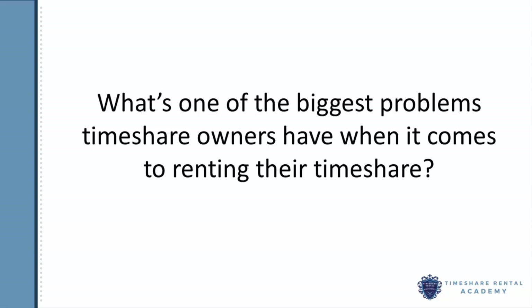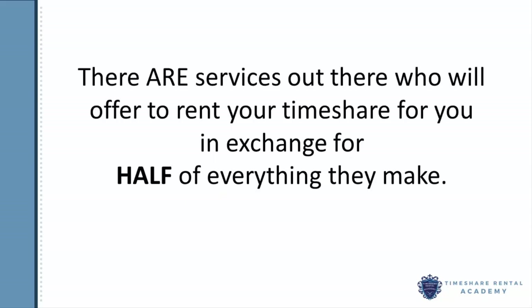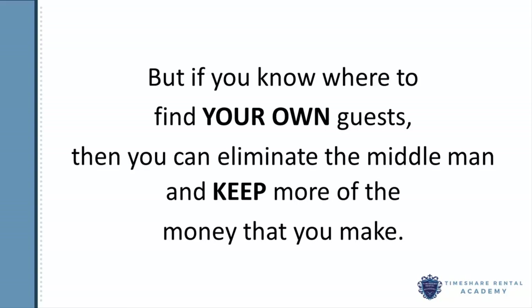What's one of the biggest problems timeshare owners have when it comes to renting their timeshare? I would say it's definitely finding their own guests. Now there are services out there who will offer to rent your timeshare for you in exchange for half of everything that they make for you, but if you know where to find your own guests, then you can eliminate the middleman and keep more of the money that you make.